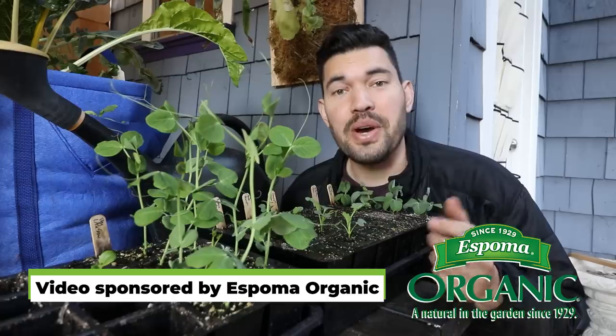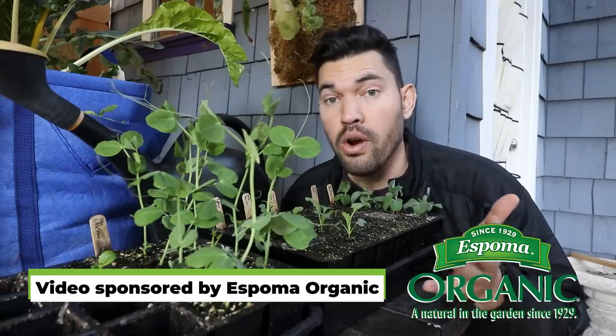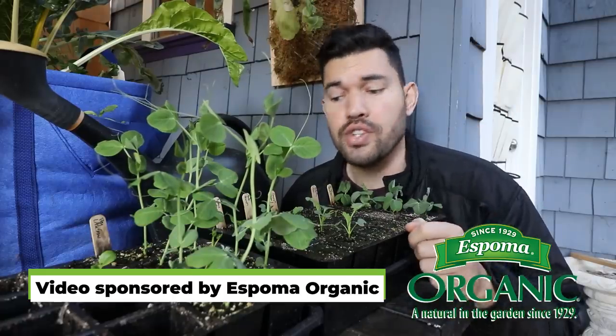So there we have it — a lot of seed starting questions answered. There's more, and I have a seed starting guide already on the channel. But if you have another specific seed starting question or something you've learned that works really well for you, drop it down in the comments — I'll definitely read and reply to all of them. Until next time, good luck in the garden and keep on growing.